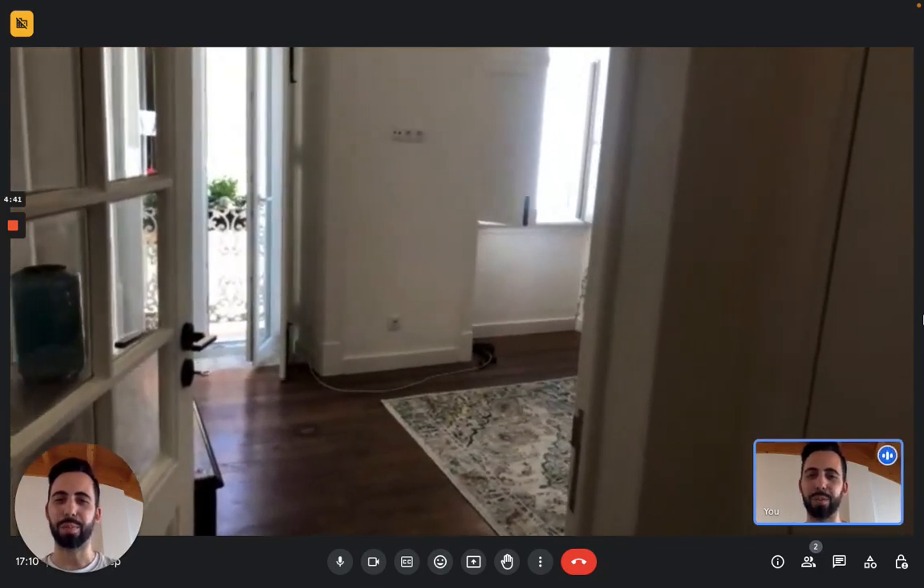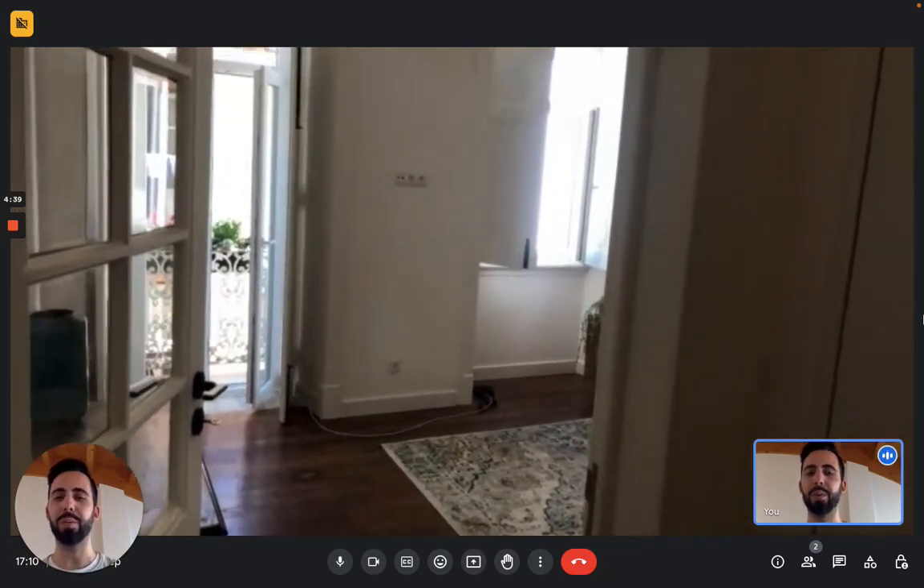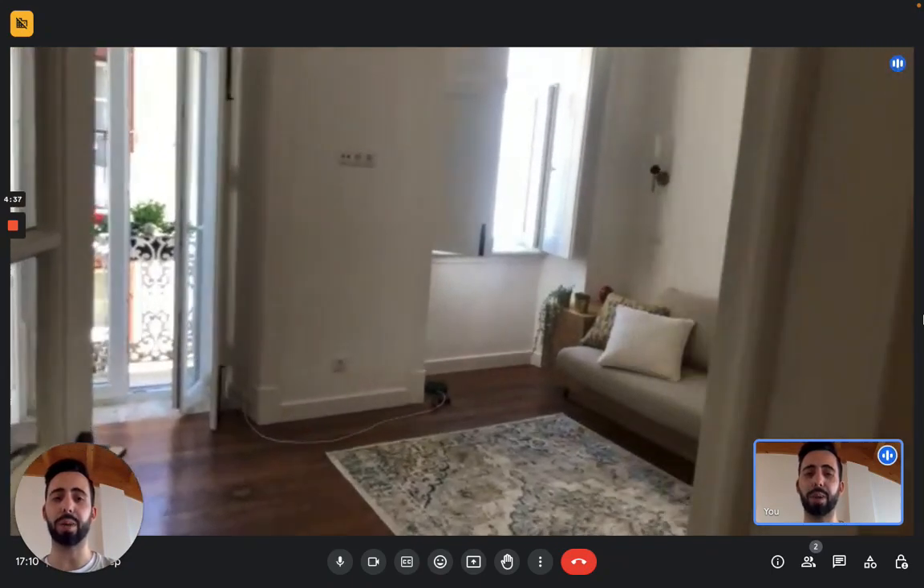Hi everybody, Andrei here from Spotahome. We're in Lisbon today and we're here with the landlord to show you this really nice apartment.